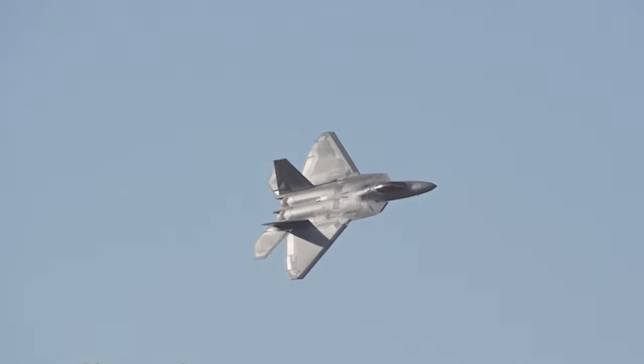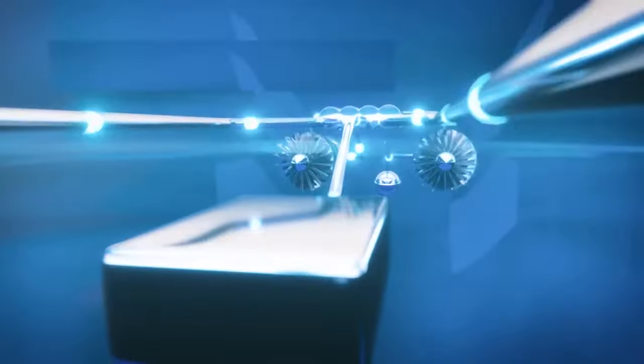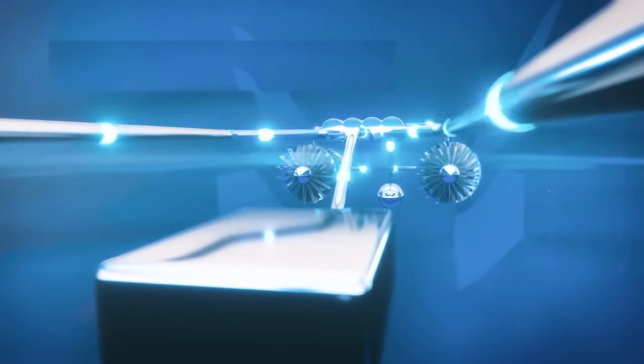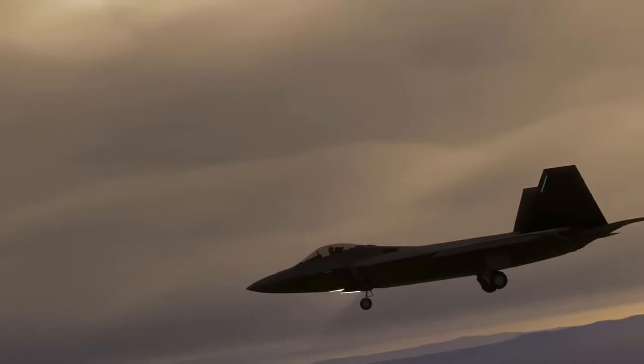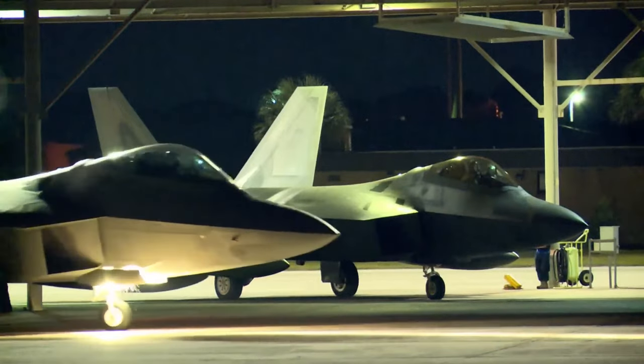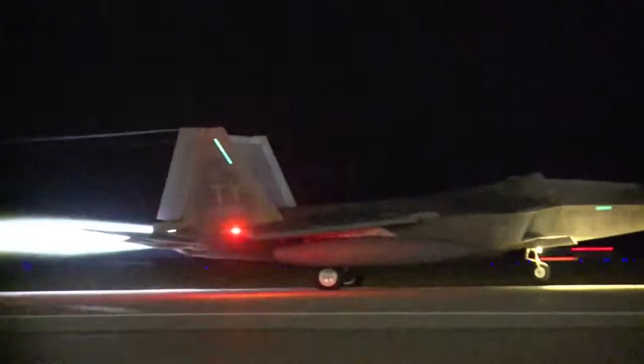The F-22 Raptor's stealth goes beyond radar invisibility. Its engines have special ceramic materials that absorb radio waves and make it less detectable by enemy radar. The aircraft's nozzles feature movable upper and lower surfaces that allow control of thrust vectoring and enhance its maneuverability. This combination of stealth and maneuverability gives the F-22 Raptor a significant tactical advantage over its competitors in aerial combat.